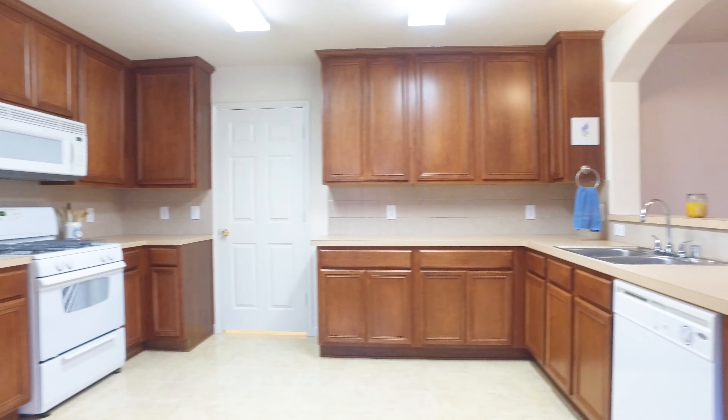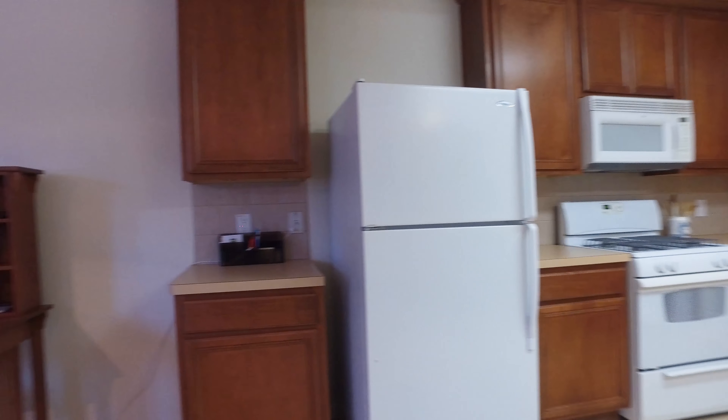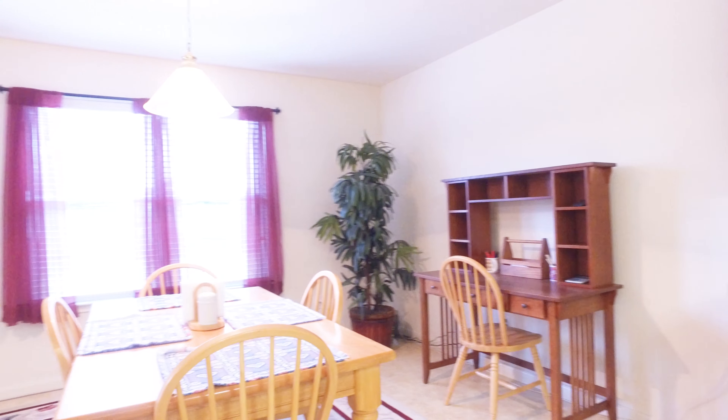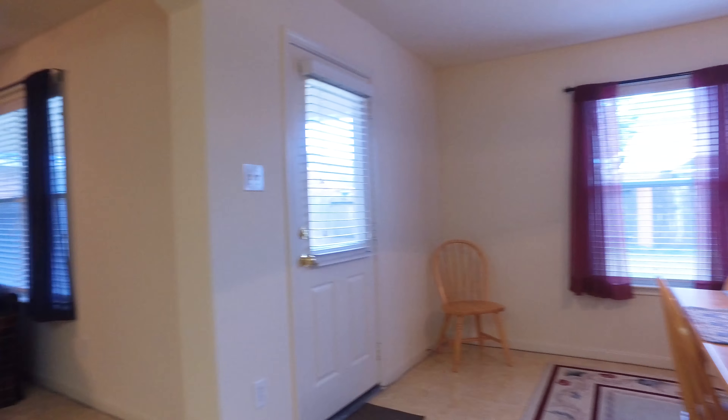Look at the size of this amazing kitchen — it's truly a chef's dream. Plenty of countertop space and cabinets for storage, 42-inch cabinets to be exact, with a large breakfast area, lots of natural light, and plenty of room for an oversized table if you prefer.